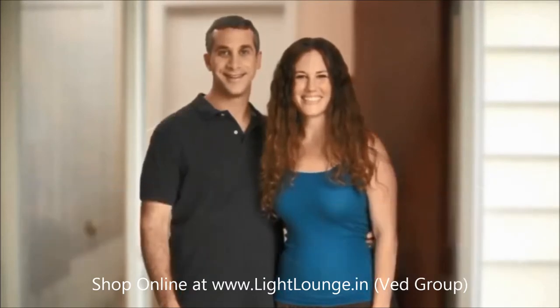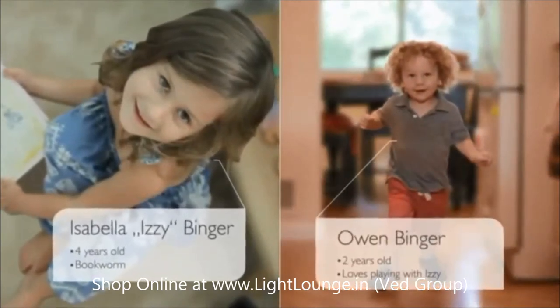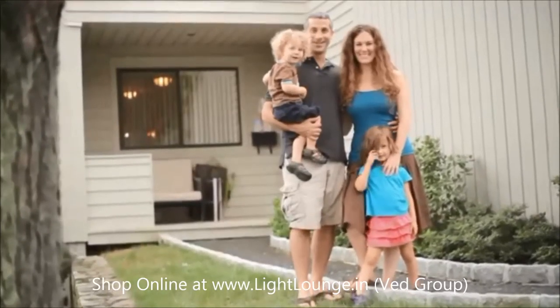We have two children, Izzy who's four and Owen who's two. When we came to this house, we saw the openness — we loved the open floor plan, we loved the light on the first floor, and we fell in love with it.